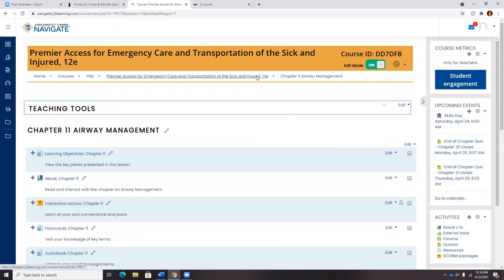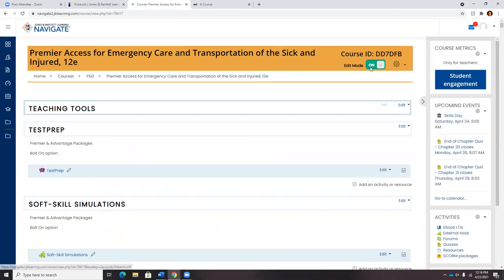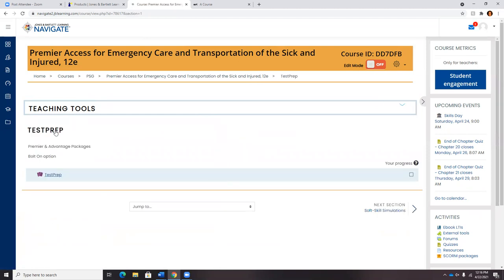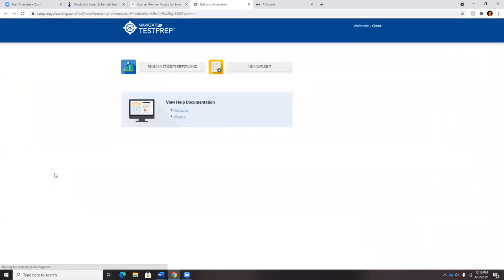Scrolling back up, let's review some of those assets discussed earlier, starting with our Test Prep program. This is included in Premier and Advantage and is available as a bolt-on option. Test Prep is our student independent study tool, providing students with access to a unique test bank really geared at national registry preparation and success. These tests do not automatically go to your gradebook, but you can track or view your students' performance through this button.